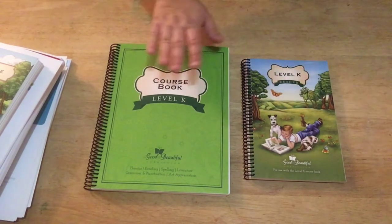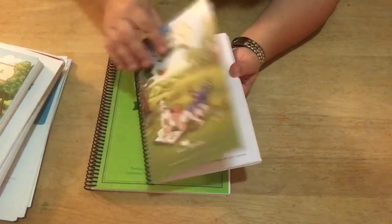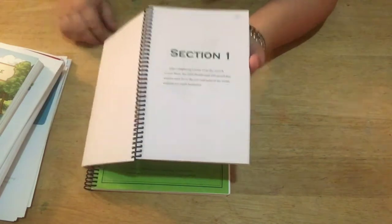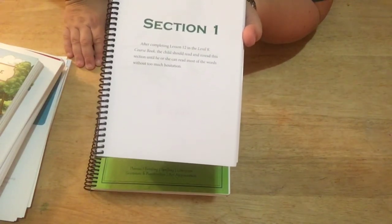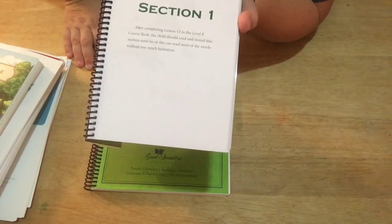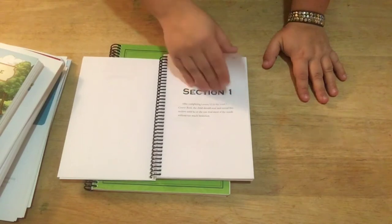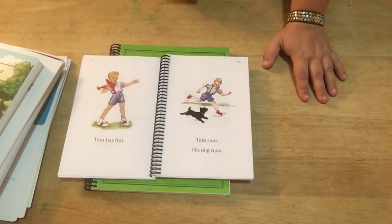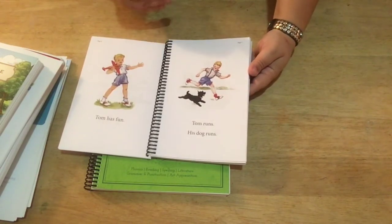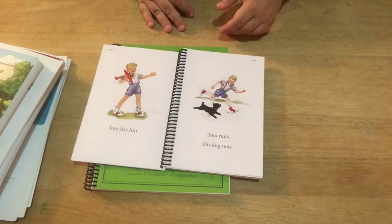Now for the Level K reader: it's super nice — laminated, not just cardstock, but laminated — and very well bound. It has a table of contents for all the different stories. It says after completing Lesson 12 in the Level K course book, the child should read and reread this section until he or she can read most of the words without too much hesitation. So you're not just going to read through this once — they'll read through it a couple of times until they've mastered those words.